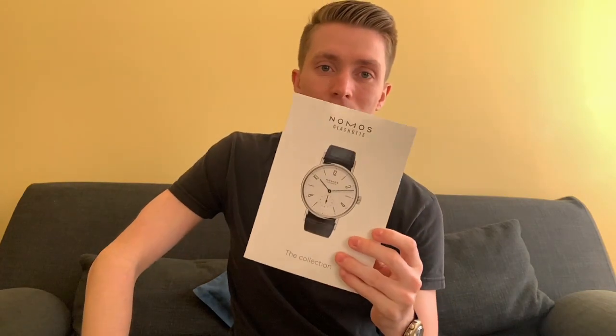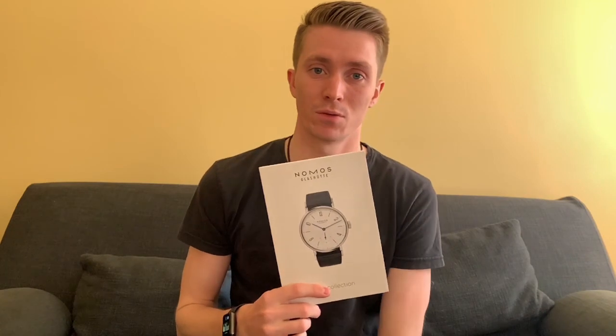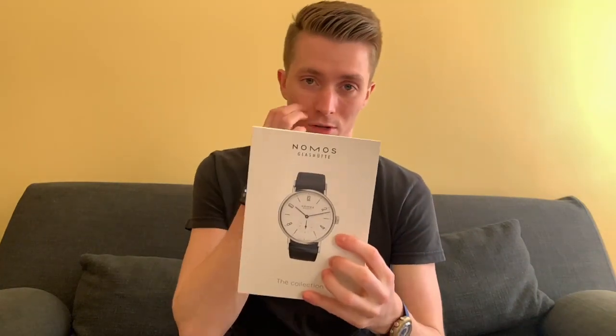NOMOS is a German company based in Glashütte. We did a video where we talked about what you can do in Glashütte to travel and visit things that will allow you to kind of feed your watch itch, and NOMOS is one of the brands we talked about. This catalog is from April 2019, so it's a little bit older, but this is essentially their collection as of that date. I really like the fact that this is actually kind of just like a book — very simple, almost no frills.